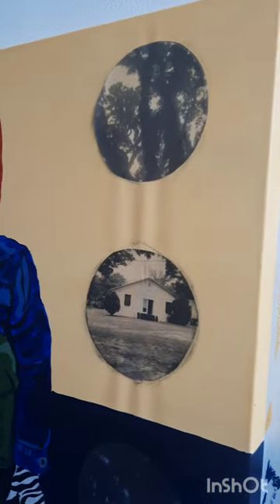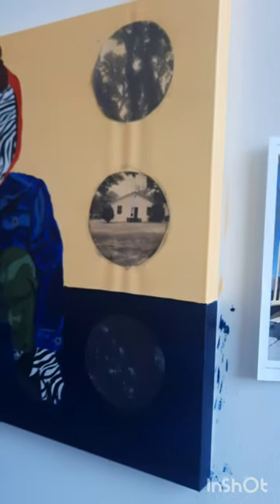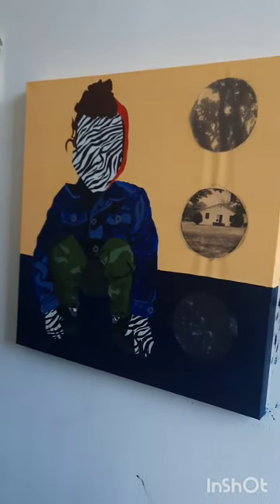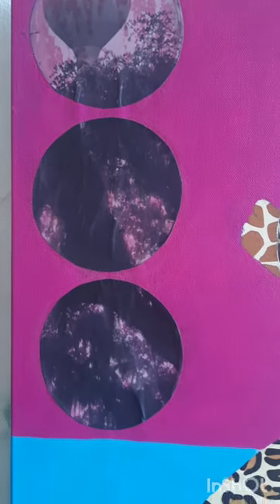These photographs are all taken from slave-associated places. These specific ones are from Beaufort County, South Carolina, where my family was enslaved. I had the opportunity to visit there and get some on-the-ground photographs of those places. There's also Lurie, Georgia, and then anywhere that I travel in the diaspora, such as Liberia and Brazil.